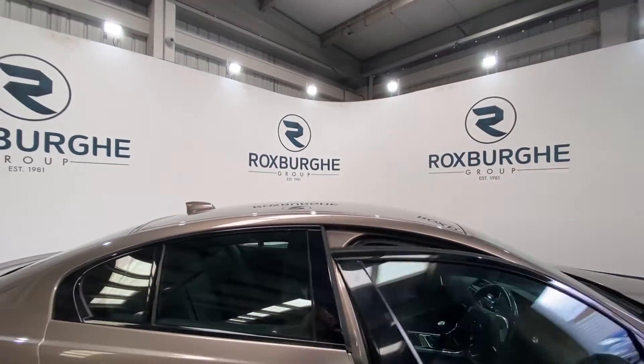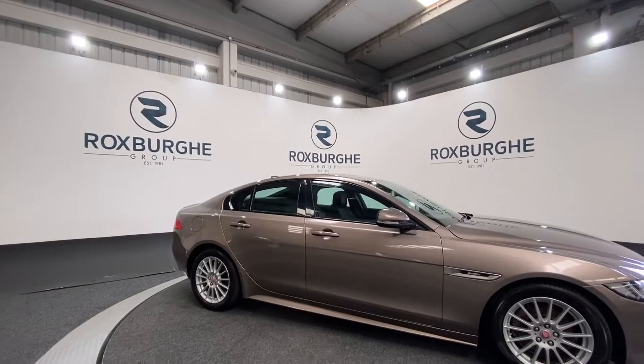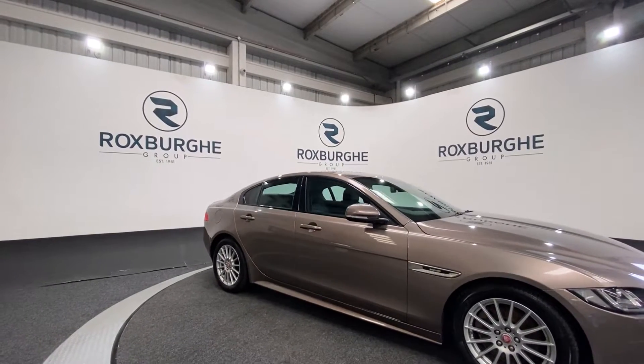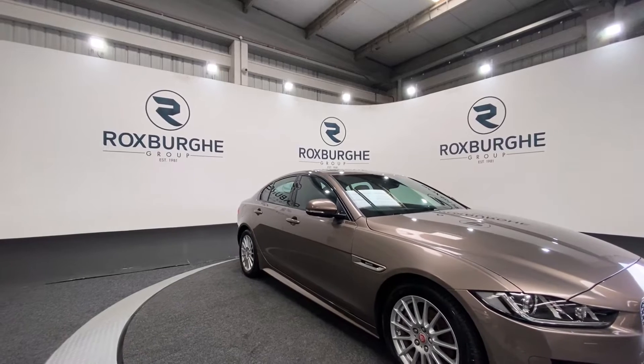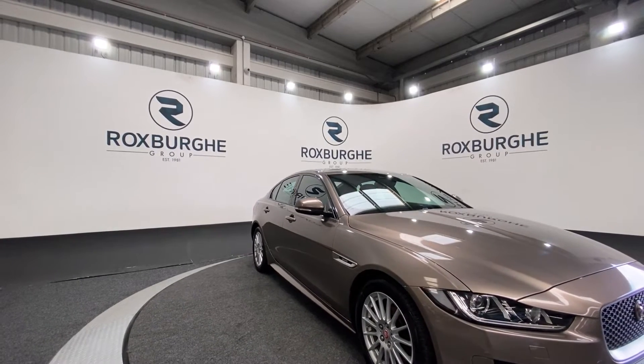Taking one final look at the exterior — if you're interested in this vehicle or any others we have available on our website, please feel free to give us a call on 0121 313 1225, or alternatively email us at sales@theroxfordgroup.com. Thanks, guys.